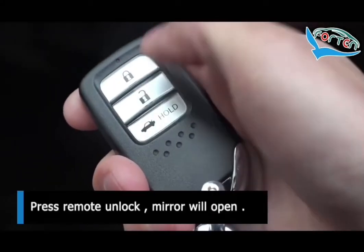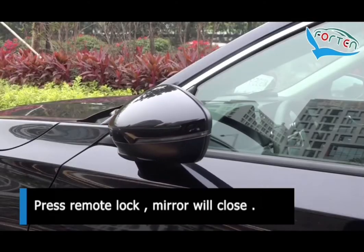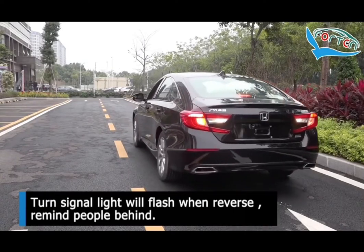Press remote unlock, mirror will open. Press remote lock, mirror will close. Turn signal light will flash when reversing, to remind people behind.